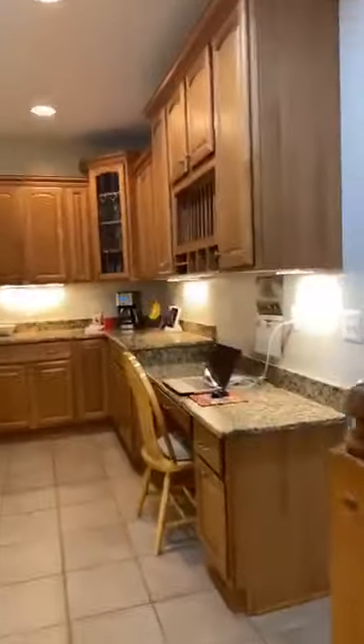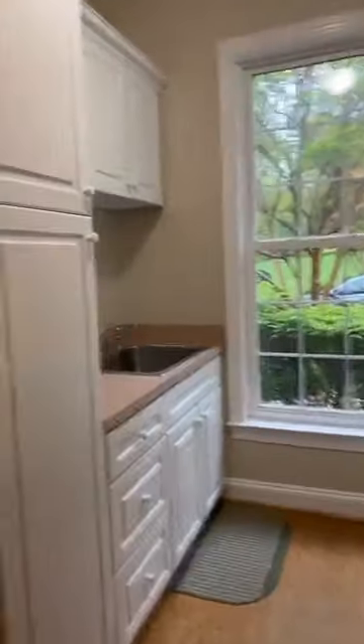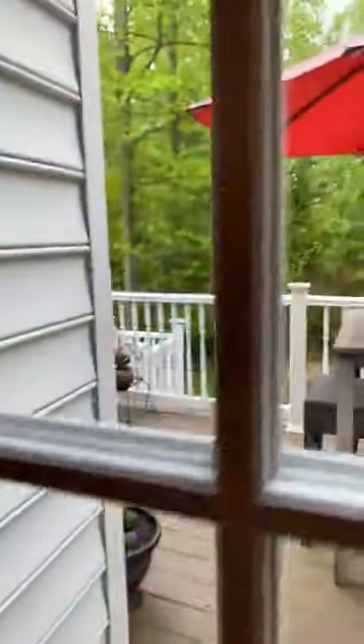Coming in here, we've got the laundry room. Back here you've got another sort of utility room — you've got room for additional freezers and fridges. And the door here leads to the nice deck.